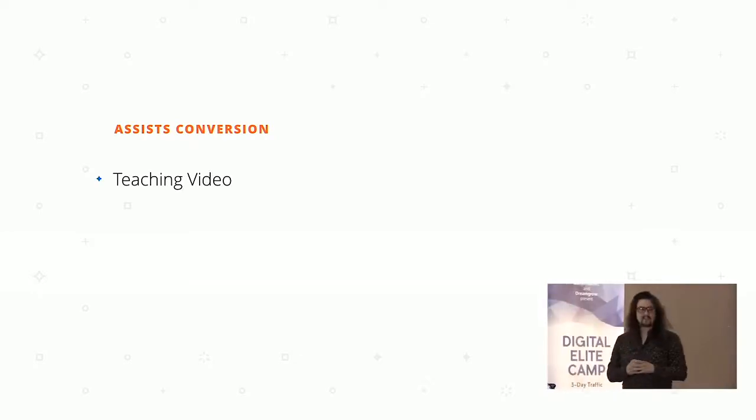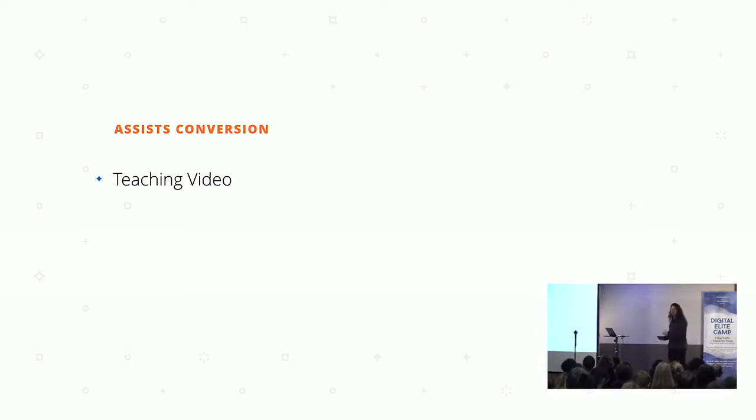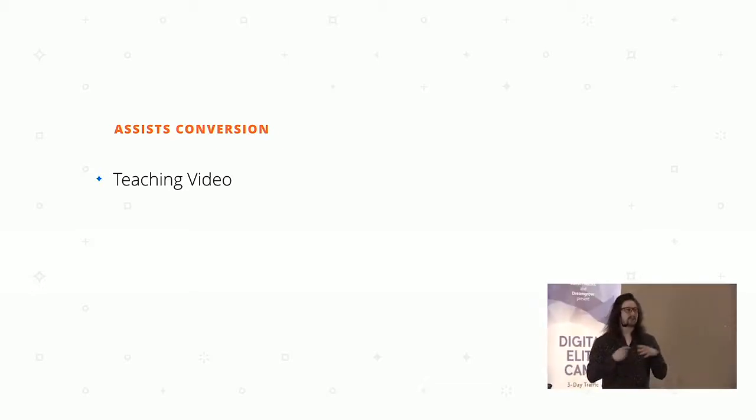The types of videos that help increase conversion best, as a rule of thumb, typically include teaching videos. A teaching video is basically a tutorial, something educational — maybe a webinar, maybe a conference video — something that explains to your audience how to engage in a specific action and solve a problem they're looking to solve.